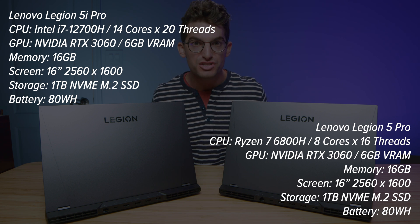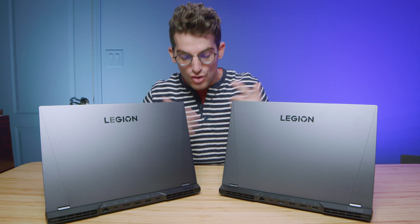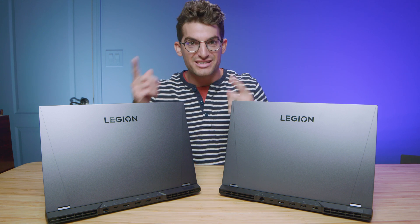Now which one should you purchase? That's what we're going to get into right now. We're going to look at the benchmarks — that really is going to be the deciding factor — along with battery life. Who has better battery life, Intel or Ryzen? We're going to find out.